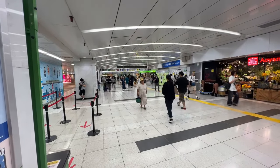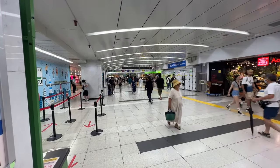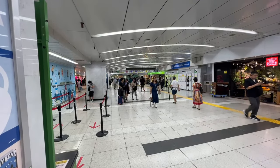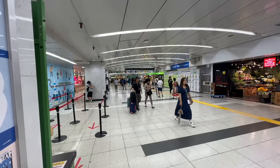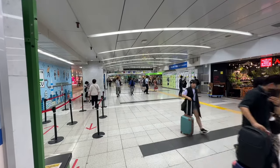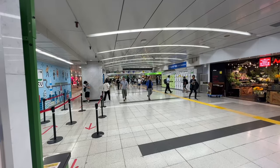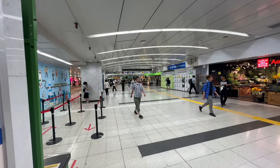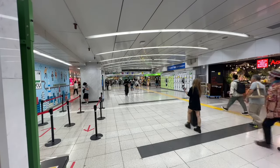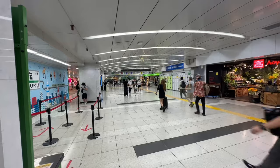Good morning, ladies and gentlemen. Welcome back to an episode of Lost in Tokyo. We're doing something a little bit different today, and that is the underground tunnels of Shinjuku Station. Shinjuku Station is the world's busiest station, and it is one of the most confusing at the same time.